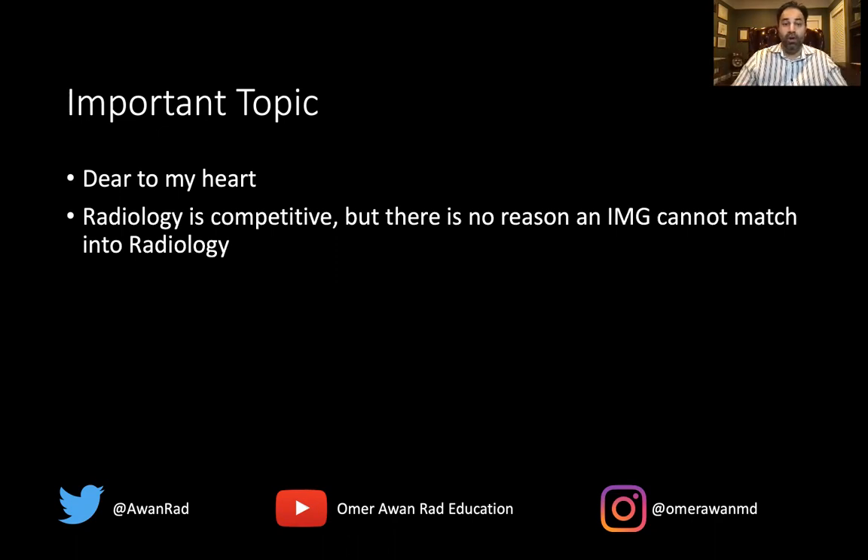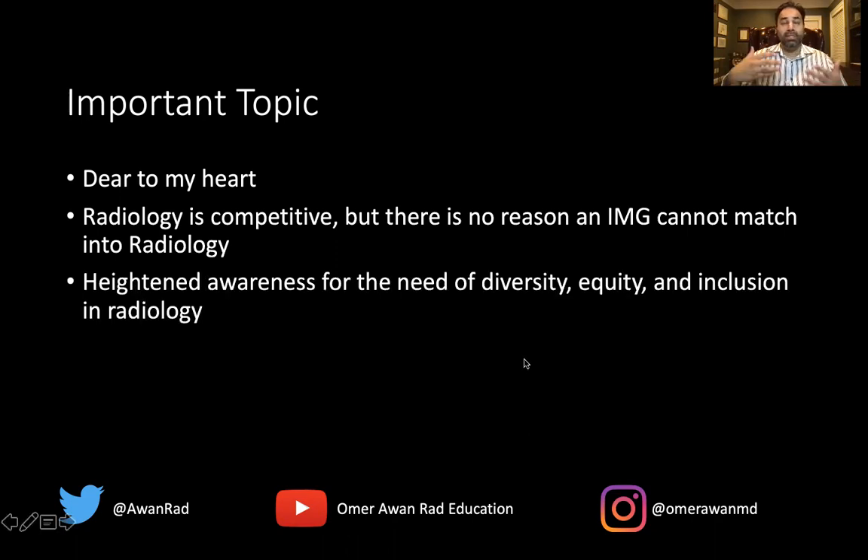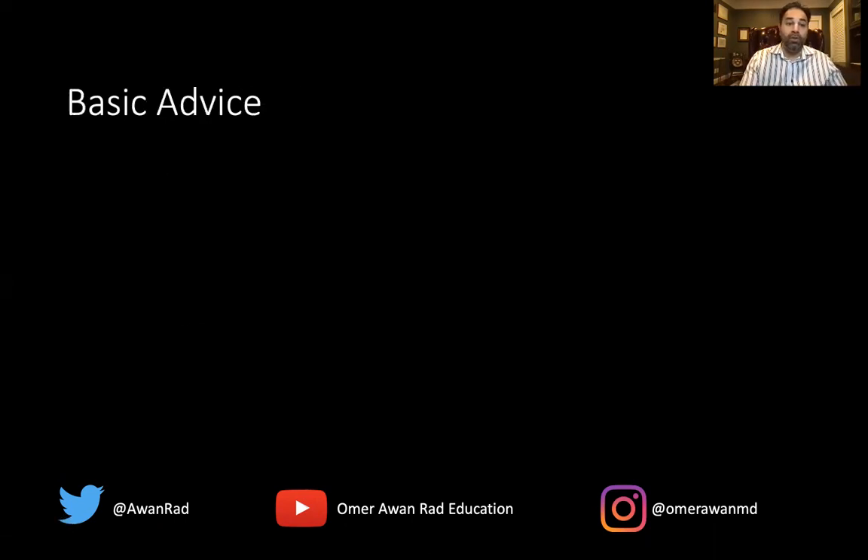Radiology is competitive — it's obviously difficult to get into. It's not the most competitive specialty, but it is competitive. However, there's no reason IMGs can't match into radiology. It's possible; people have done it and you can do it. There's been a heightened awareness of diversity, equity, and inclusion, and more and more programs are being receptive to having IMGs. I personally think that IMGs are phenomenal residents — super hardworking — and more programs are being open to this possibility, which is a great sign.